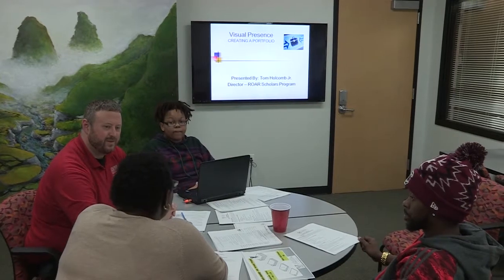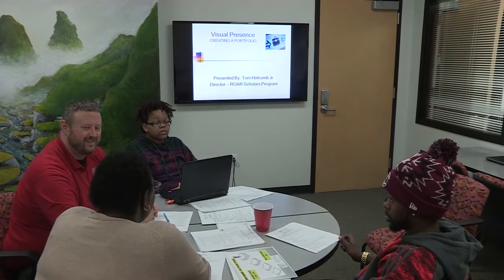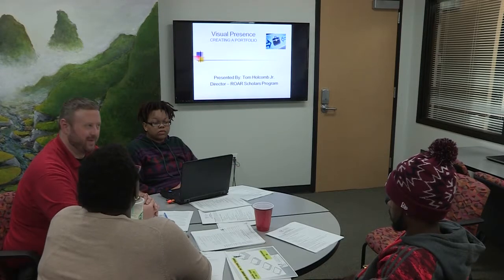I'm a graduate and I need a big girl job in my field. I need a portfolio so I can show off my skills and show them why they should hire me.